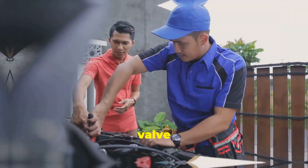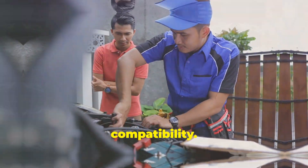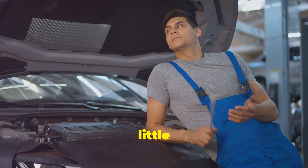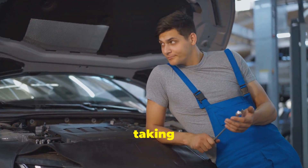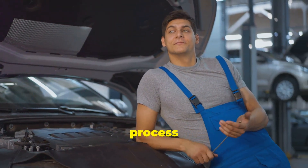If cleaning doesn't solve the problem, you might need to replace the EGR valve altogether. Compare the old and new valves to ensure compatibility. It's a relatively simple job that you can do yourself with the right tools and a little patience. Taking your time and following each step carefully will make the process smoother.